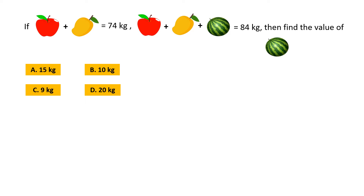If weight of an apple plus weight of a mango is equal to 74 kg, and weight of an apple plus weight of a mango plus weight of a watermelon is 84 kg, then find the value of the watermelon. Option A: 15 kg, Option B: 10 kg, Option C: 9 kg, and Option D: 20 kg.